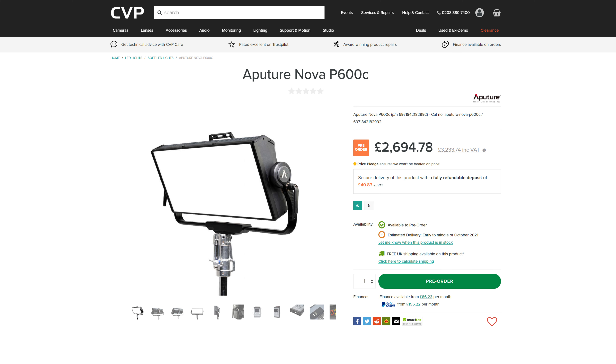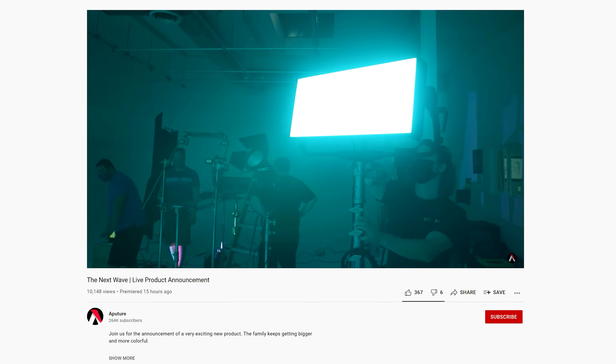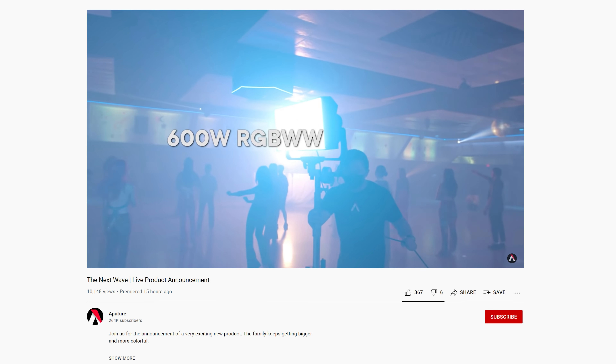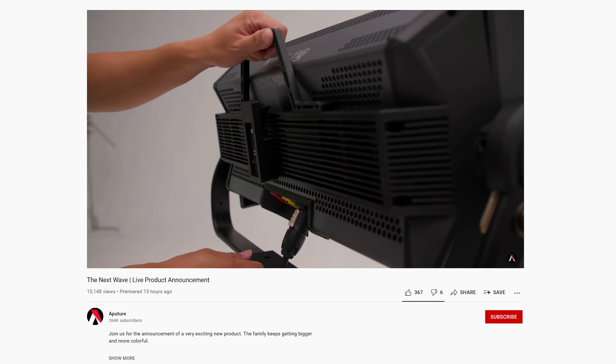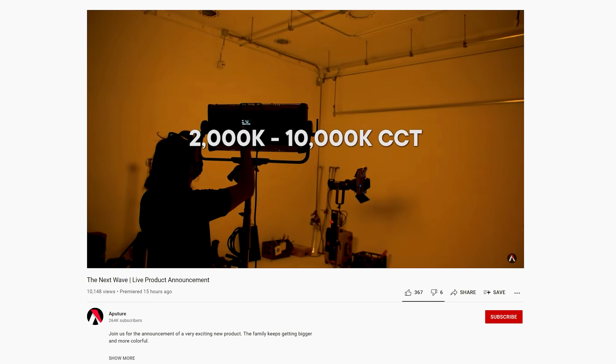Aputure have been really busy recently and this month have announced two new fixtures: the Nova P600C and the LS1200D Pro. Let's start off with the Nova P600C. This is a new larger version of the Nova P300C that was announced in summer of 2020. This new larger fixture looks to compete with other lights such as the larger ARRI Sky panels as well as the Light Panels Gemini 2x1. The original P300C did pack a punch for its size, but this fixture will definitely kick out more light.